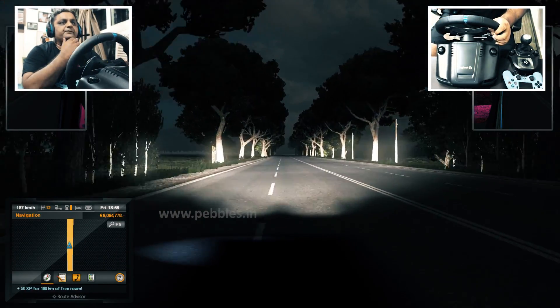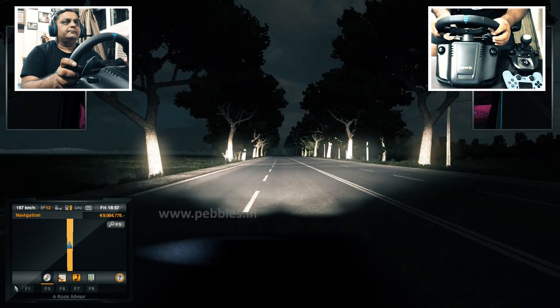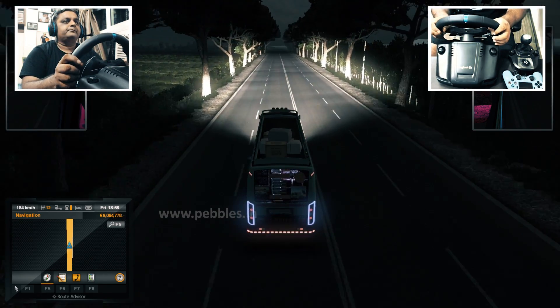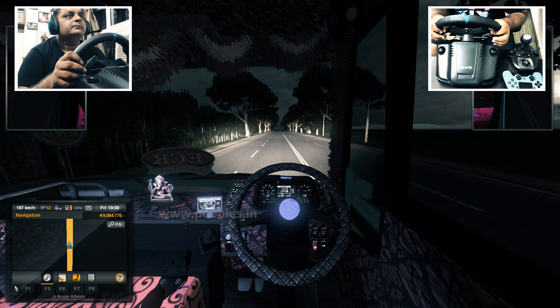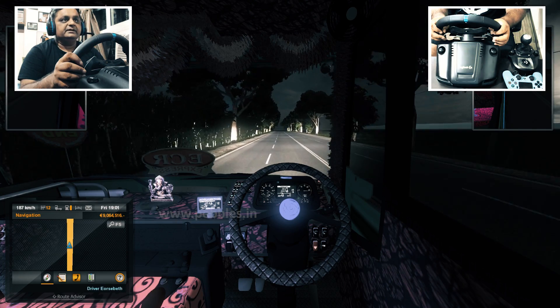I will drive in the bumper view. I am going at a very high speed — I am at 187 km per hour.